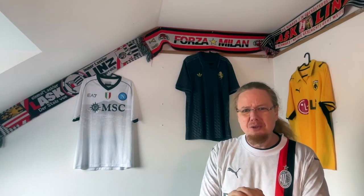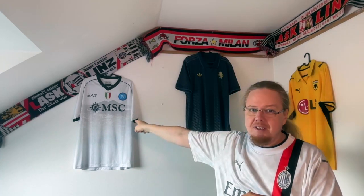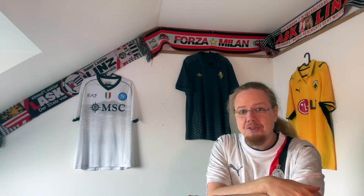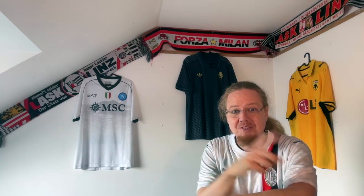So there you have it, my full birthday haul - three really cool jerseys. The Ike Athens shirt I love because now I have the full Greek top team set, which has been on my list for a while. Let me know your thoughts on these three jerseys, give me a thumbs up if you enjoyed this video, and subscribe to my channel if you want to see more. Talk to you soon!